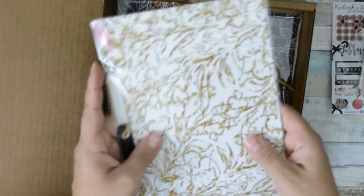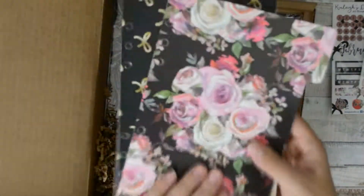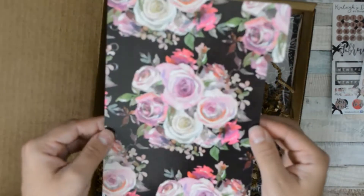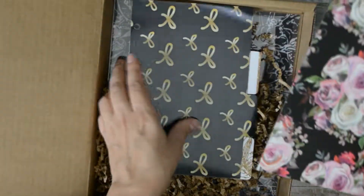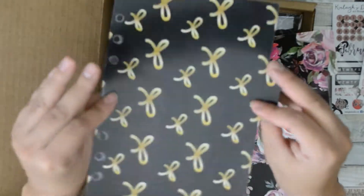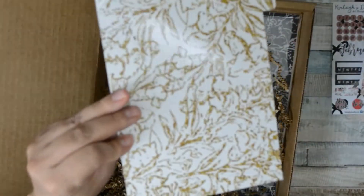Here are the dividers you get for a 5A size planner. You receive the first one with a punch-hole design, then the second one which is beautiful, the third one has a stripe design, and the fourth one is also beautiful. I can't wait to set up my planner!